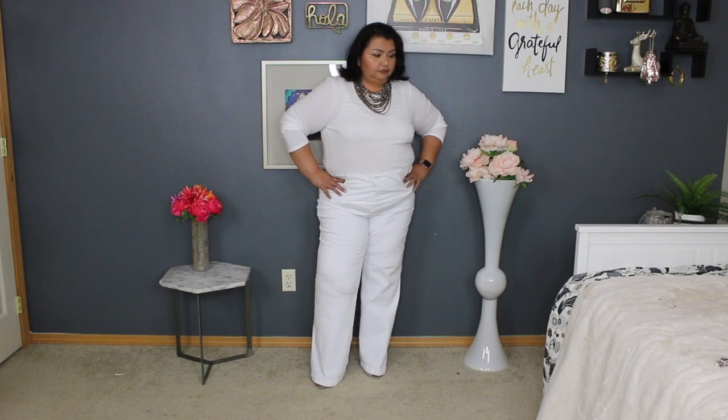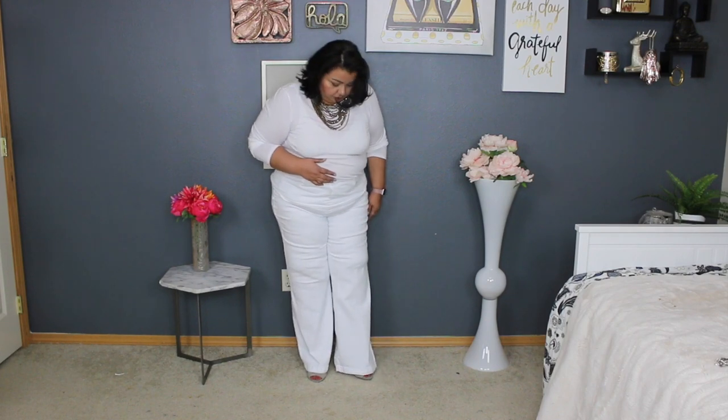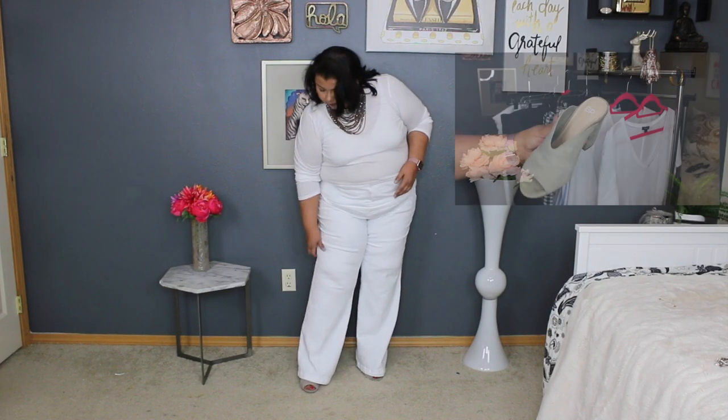The next look is what I am calling Lux Monochrome — white head to toe. I'm wearing my white long-sleeve Everlane tee, my white wide-leg denim jeans from Not Your Daughter's Jeans, and a pair of gray suede chunky heels that I purchased at Nordstrom last year. I am absolutely loving this look — I feel like I belong on a resort somewhere.